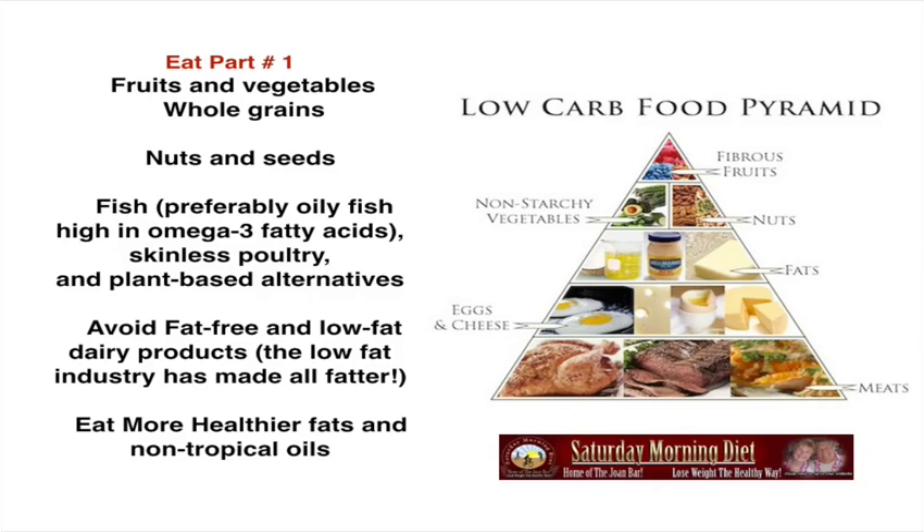Look at this low-carb food pyramid. You should have more chicken, beef, fish, then eggs and cheese. We're telling everybody to start the day with bacon and eggs. Fats: butter, mayonnaise, olive oil. In fact, this week in Google Health, there was a report that butter is not a bad thing for your health or your arteries. Non-starchy vegetables, nuts, and fibrous fruits. Fruits are high in sugar, so you should have only fruits that have a lot of fiber.